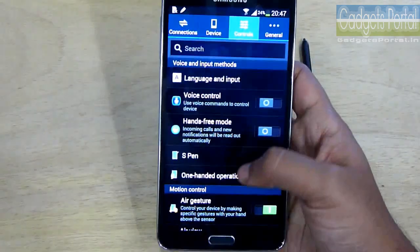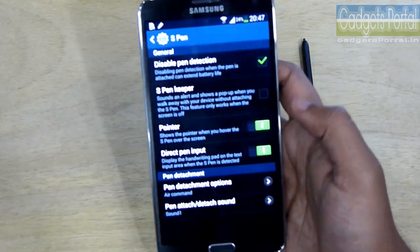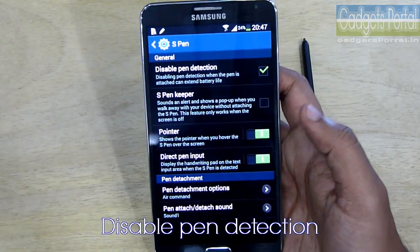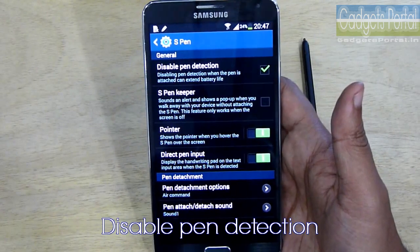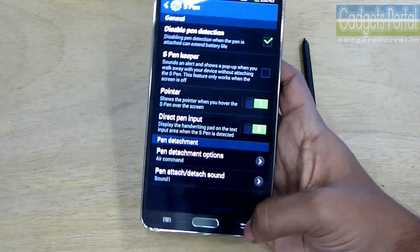Under the S Pen settings, you should check the first option. This option will disable S Pen detection when the pen is inside the slot, and this will save battery.